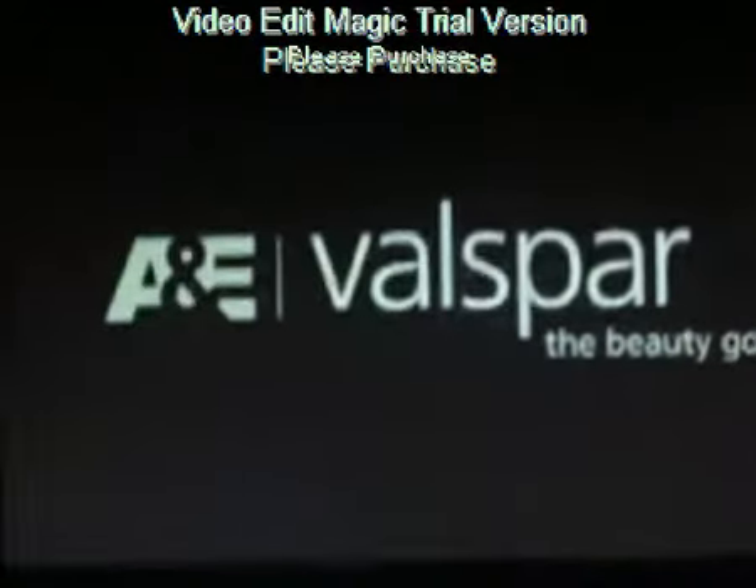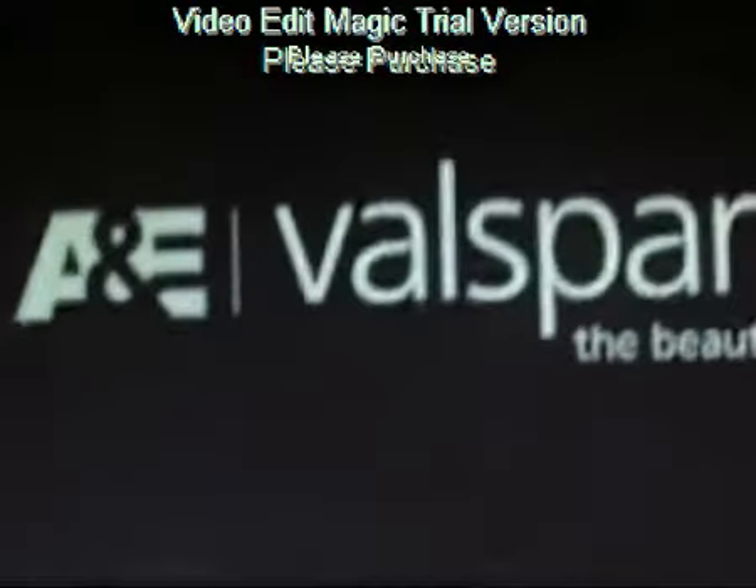By working together, we can make real-life change. Brought to you by Valspar. The beauty goes on.